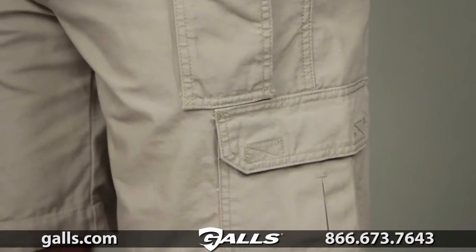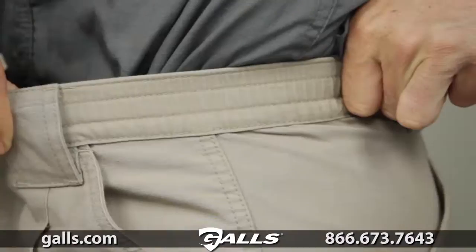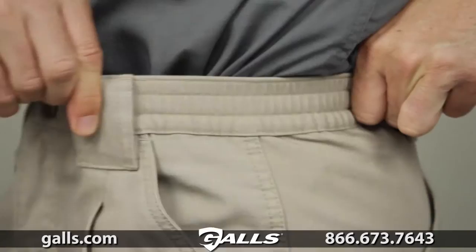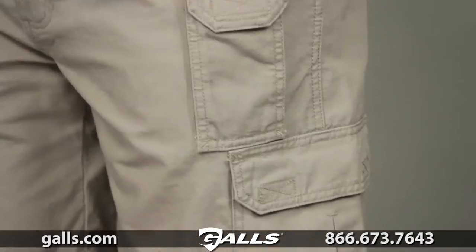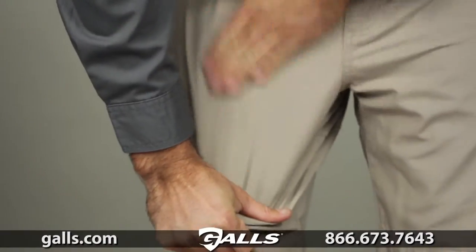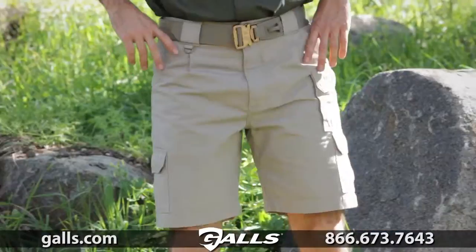Built from our tough and dependable 8.5 ounce cotton canvas, the Tactical Short incorporates our action waistband to provide a secure and reliable fit that moves with you. With triple needle reinforcements and 48 individual bar tacks, our Tactical Short is as durable as it is comfortable.